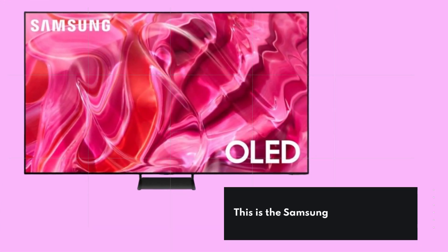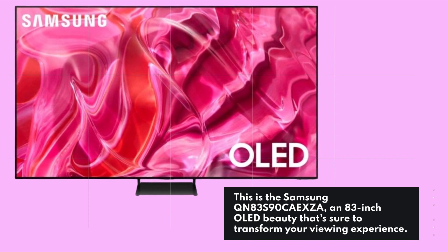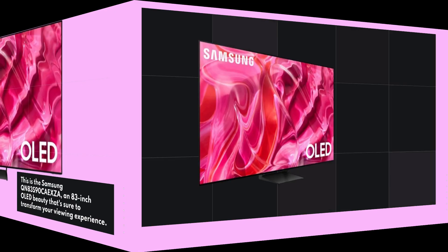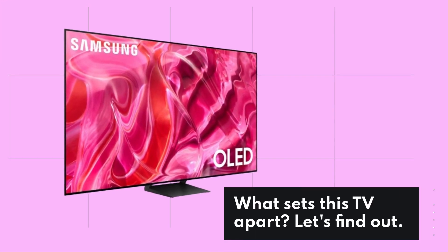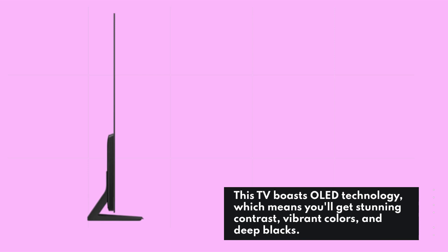This is the Samsung QN83S90CAEXZA, an 83-inch OLED beauty that's sure to transform your viewing experience. What sets this TV apart? Let's find out. First off, let's talk about the display technology. This TV boasts OLED technology, which means you'll get stunning contrast, vibrant colors, and deep blacks.